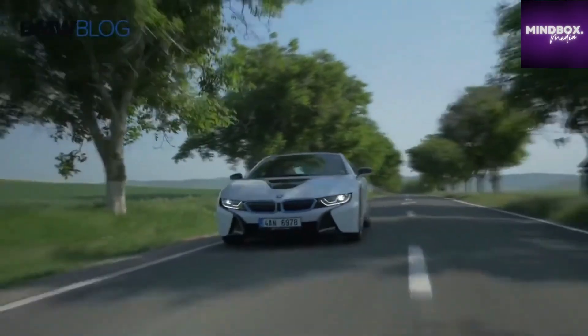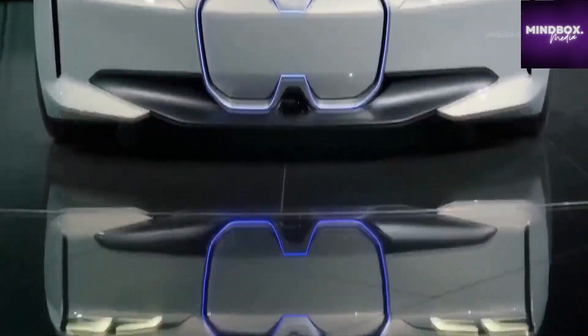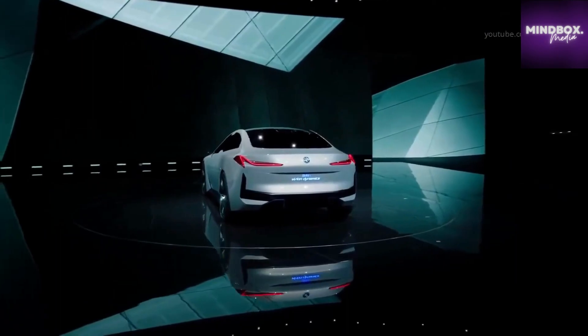It's at the core of BMW's plans to offer virtually a full range of electric vehicles by 2025, and with looks like this, customers surely won't need much convincing to get on board.